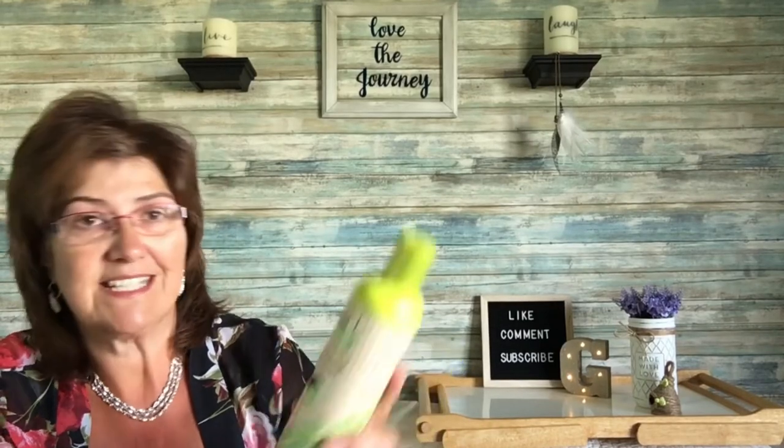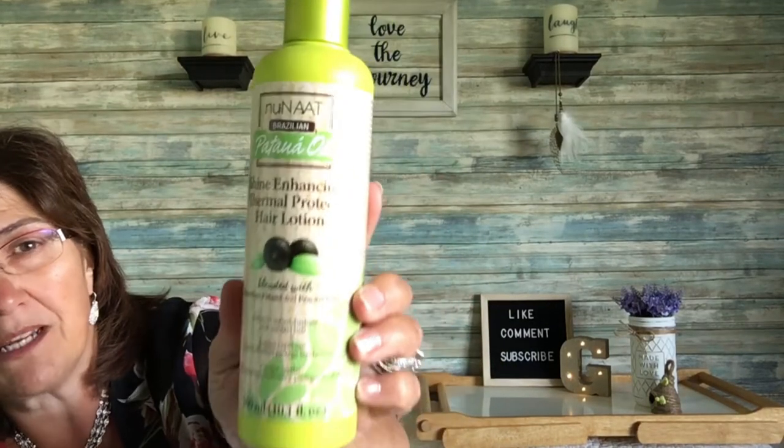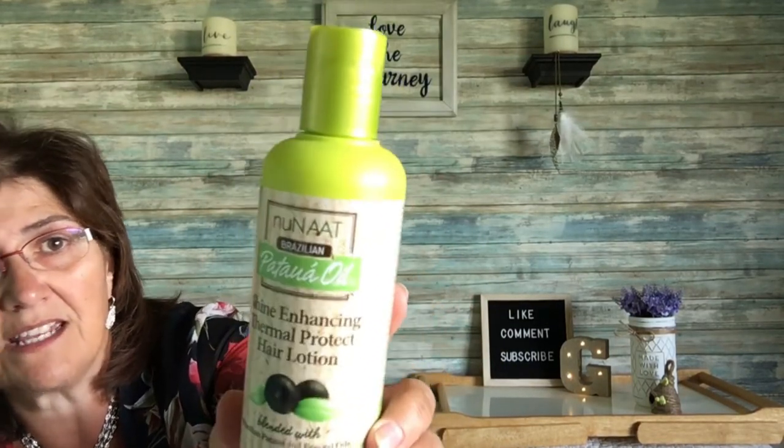I picked up this patchouli oil — it smelled fantastic and that's why I got it. It's a hair lotion you can leave in or wash out. In the summer months with swimming and sun it's pretty harsh on your hair, so I thought I'd give this a whirl.